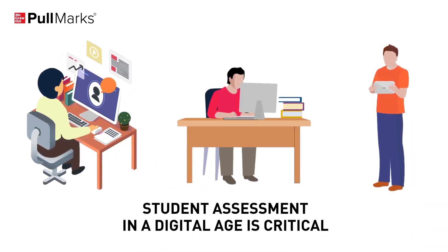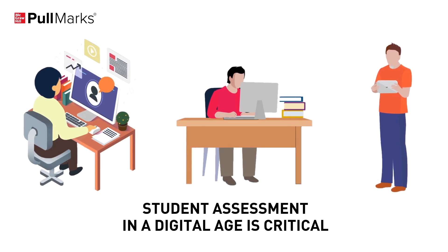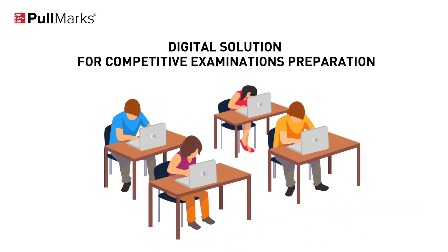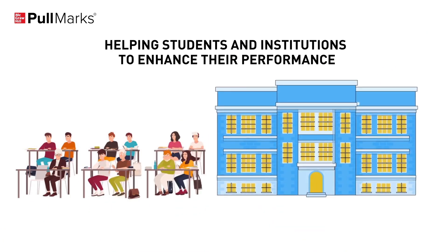Assessing student preparation, especially in a digital age, is an absolute necessity. Introducing Pullmarks, a digital solution for competitive examinations preparation that helps both students and institutions to enhance their performance.